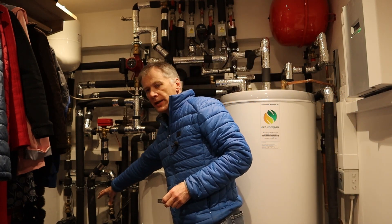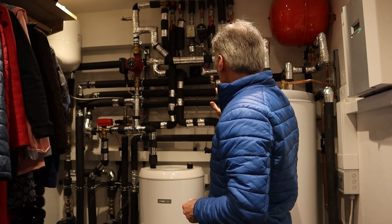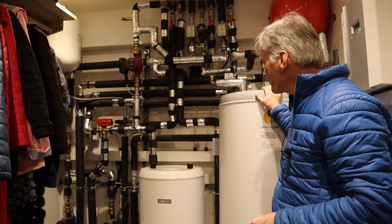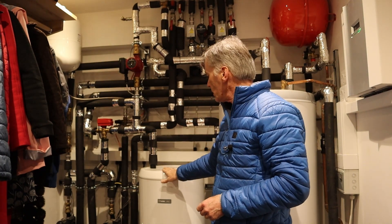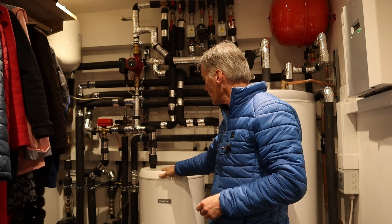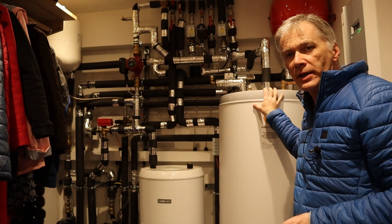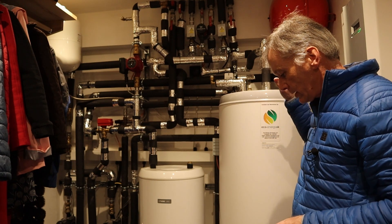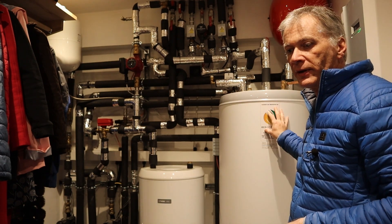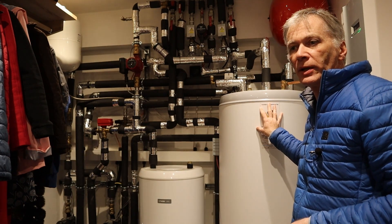We essentially have two outfeeds and two infeeds into the system. There are a set of valves and pumps so that you can either heat the water in this 300 litre tank — which also has an immersion heater — and there's a buffer tank to smooth out variations in the temperature of the heating water in the house. The water is typically maintained at about 52 degrees, and it's programmed so that the immersion heater comes on every couple of weeks to basically purify the system and kill off any bacterial growths. The worry is Legionella growth if the water is below 60 degrees.